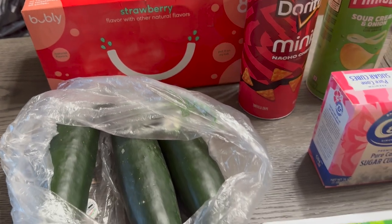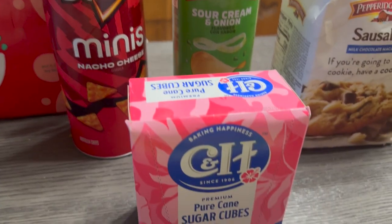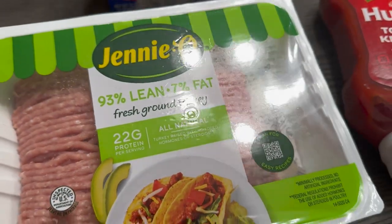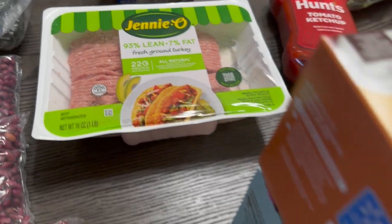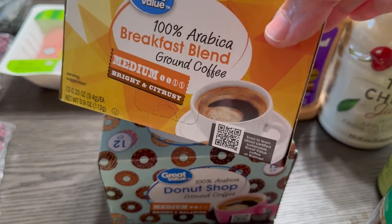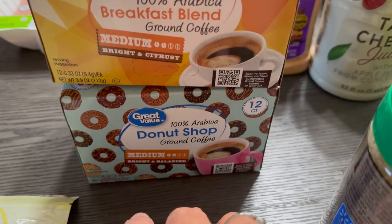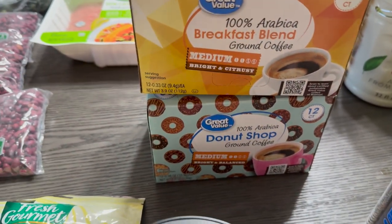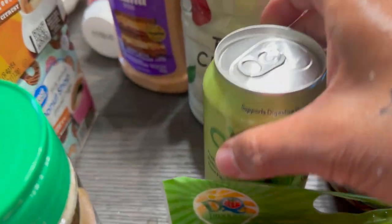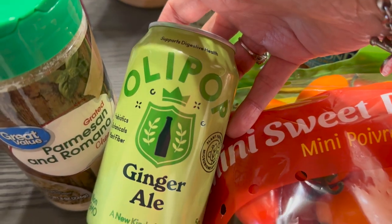We've got some Pringles, sour cream and Doritos, some sugar, got some Jennie-O ground turkey meat. I've got some coffee pods — breakfast blend medium and the donut shop one. Then we've got some Parmesan cheese.